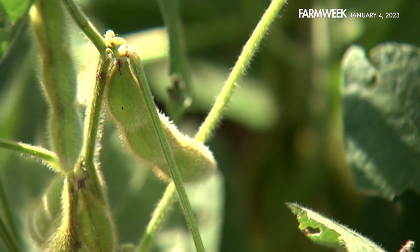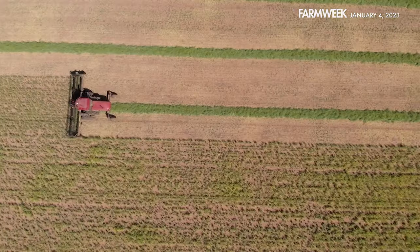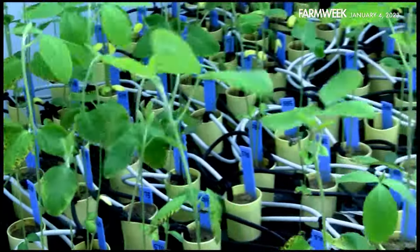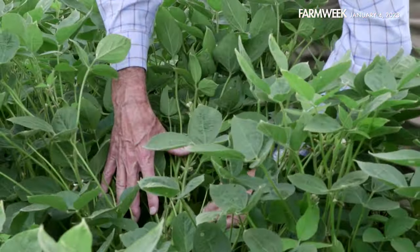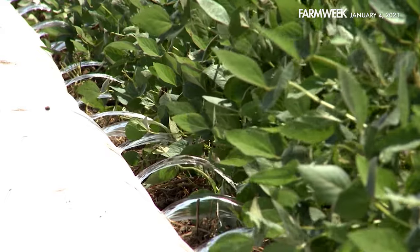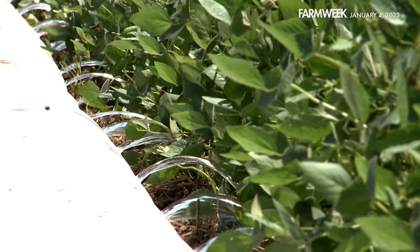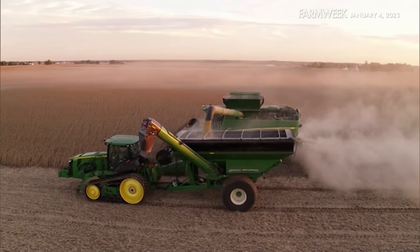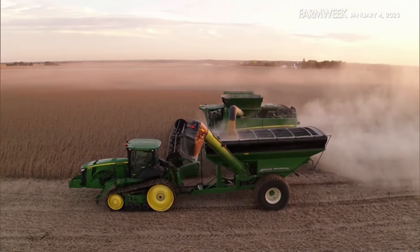Soybeans are grown all over the world and are widely adapted across the U.S. But that didn't happen overnight. Along with innovative new ways to use soybeans, a lot of research has gone into finding better ways to grow and care for the crop. Over the last 15 to 20 years, we've changed the way we produce soybeans. The early soybean production system that was developed really revolutionized what we're able to do with soybeans. We've increased our yield potential through scouting efforts, technology, and modern genetics, so we're able to produce more per acre.